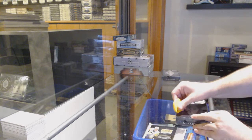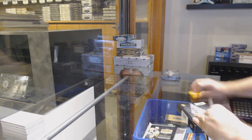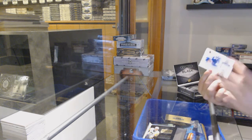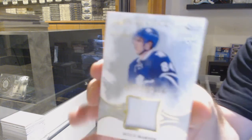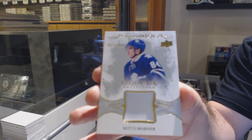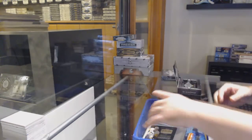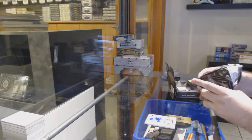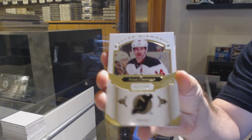Here we go, starting off the safety break for 12,685. We've got the 16-17 Diamond Two box break — that is a very, very nice start. Number two, /299 Exquisite rookie patch for the Leafs: Mitch Marner /299. Mitch Marner, one color, but still a Marner, so can't be unhappy with that outcome so far.